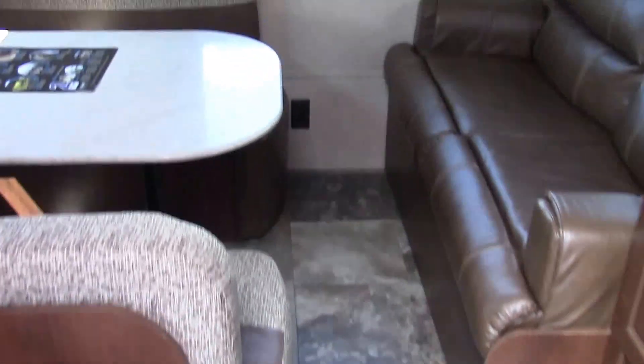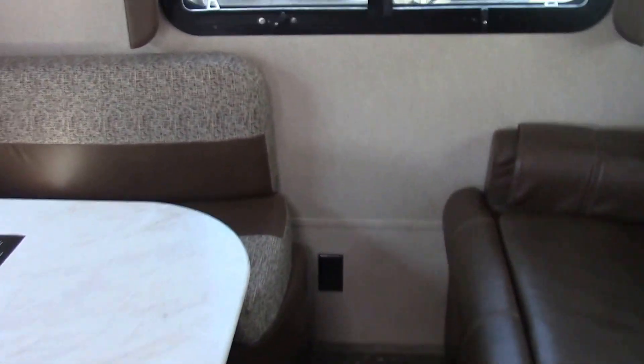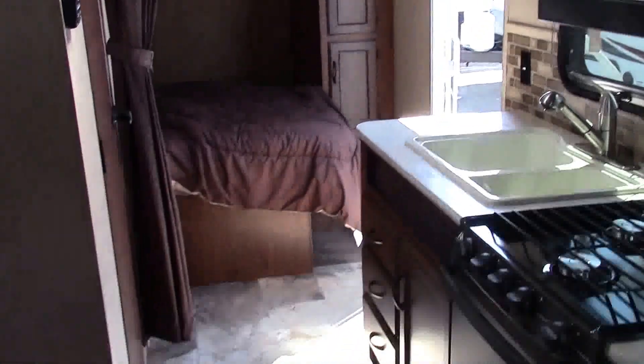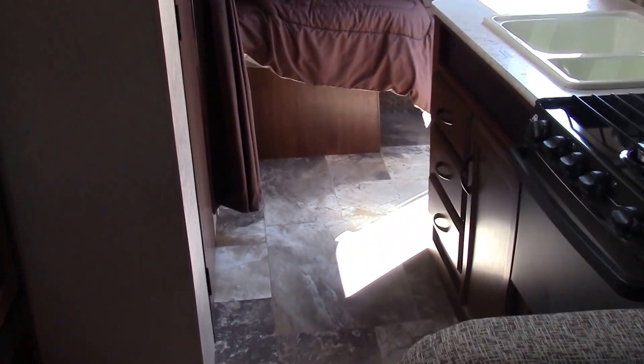All Jayco products come with the best warranty in the industry: two years bumper to bumper. Come see it today at 619 Washington Avenue North here in Kent, Washington. Again, my name is Breland — I look forward to meeting you.